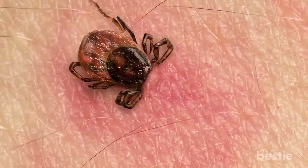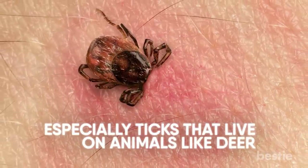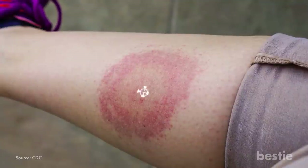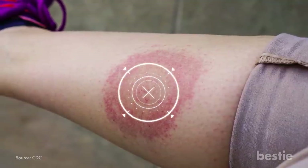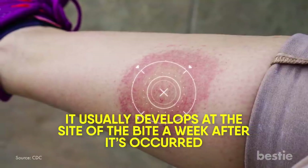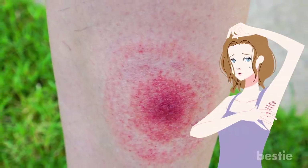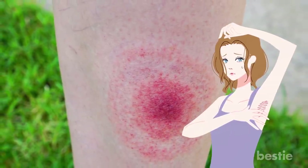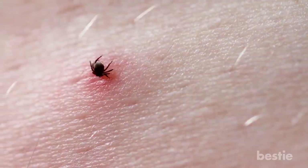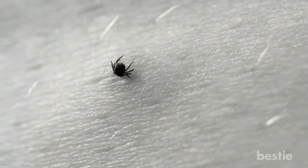Tick bites can be dangerous, as ticks are capable of causing disease — especially ticks that live on animals like deer, which can cause Lyme disease. The most common sign of infection is an expanding red rash that usually develops at the site of the bite about a week after it occurs. Ticks tend to bite moist parts of your body, so most tick bites are found in armpits or private areas. They can remain on your skin for more than a week after biting you.